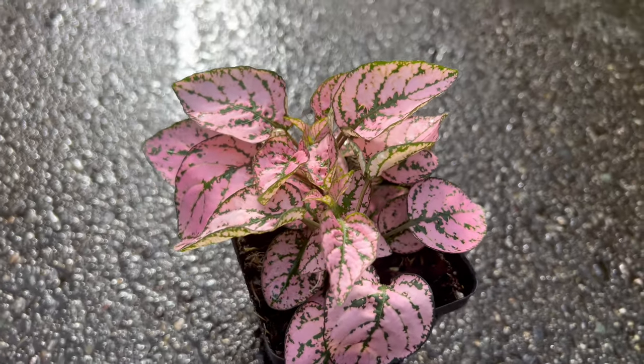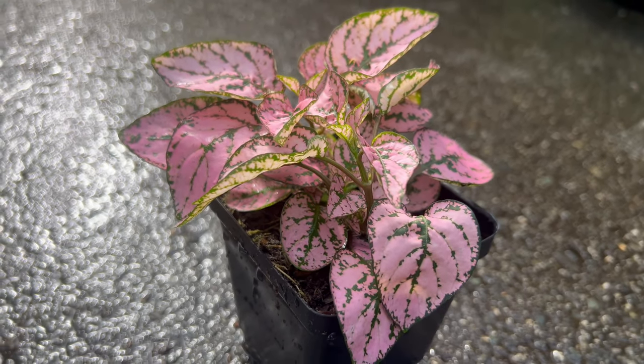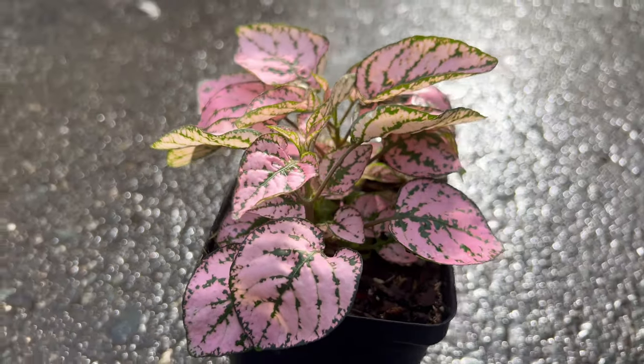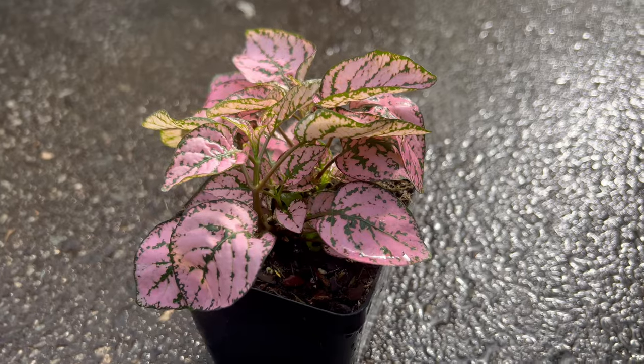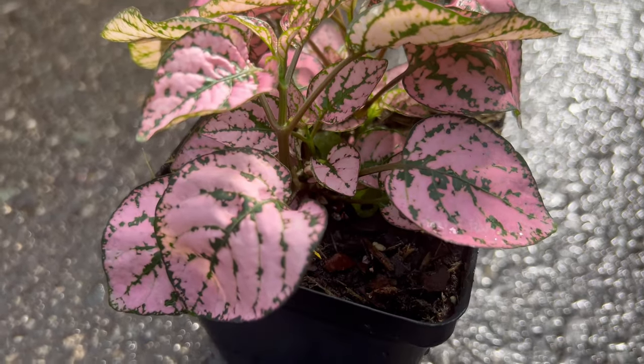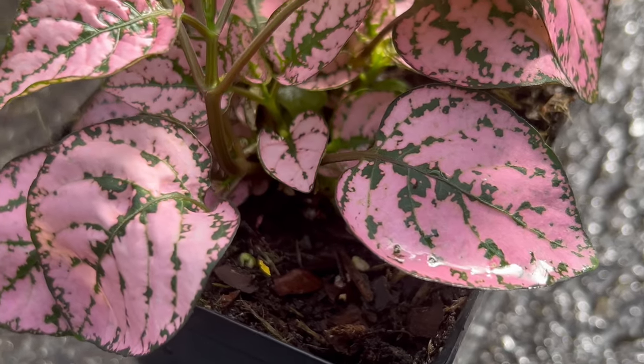Confetti Compact Pink adds a pop of color and texture to mixed container gardens, window boxes, or indoor plant displays. Pair it with other foliage plants with contrasting colors or textures to create a dynamic and visually appealing arrangement. Consider combining it with plants like ferns, calatheas, or trailing vines for a lush, vibrant display.